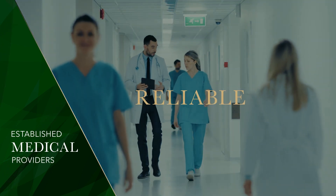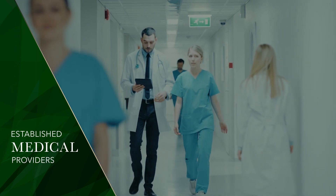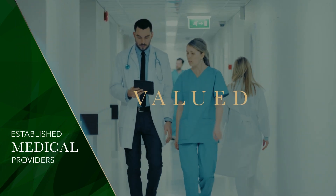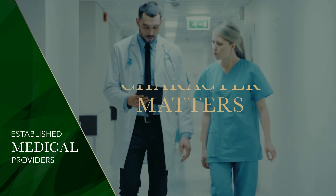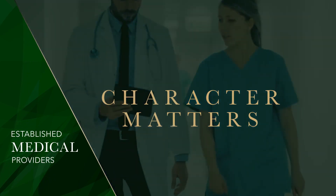As you can imagine, lenders prefer borrowers who can demonstrate that they're reliable. As a health care provider, you're a respected and valued member of your community, recognized for the sacrifices you've made and for your outstanding work ethic. In other words, character matters, and it'll increase your chances of being approved for financing.